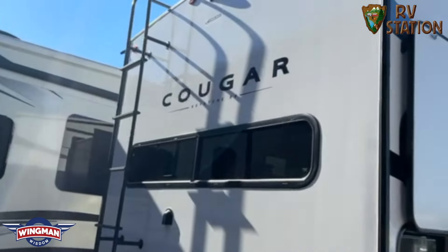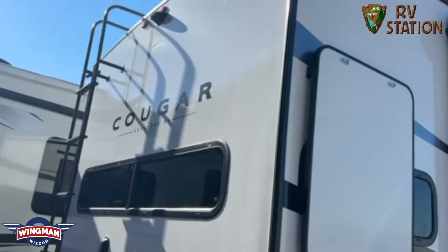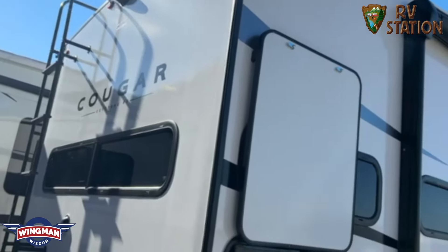This also has the Lippert solid steps on your main entry. You have the full ladder in the back that has a walkable roof set up for the backup camera.